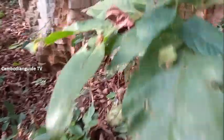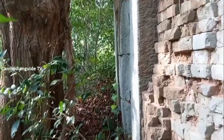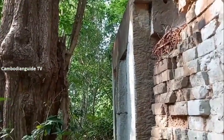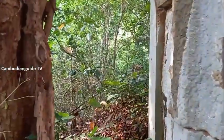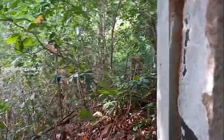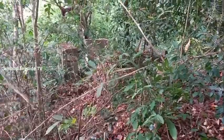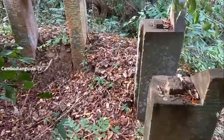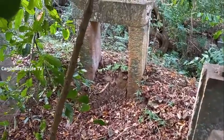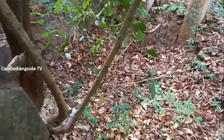Let us walk up to the east entrance to visit the main holy shrine. This is the east entrance, but the sandstone roof has collapsed down. Only the sandstone pillars remain.